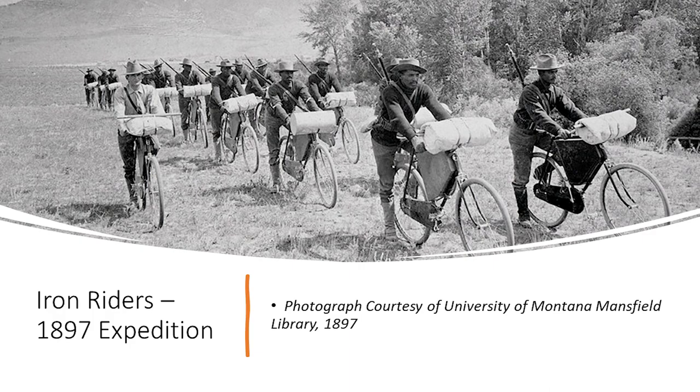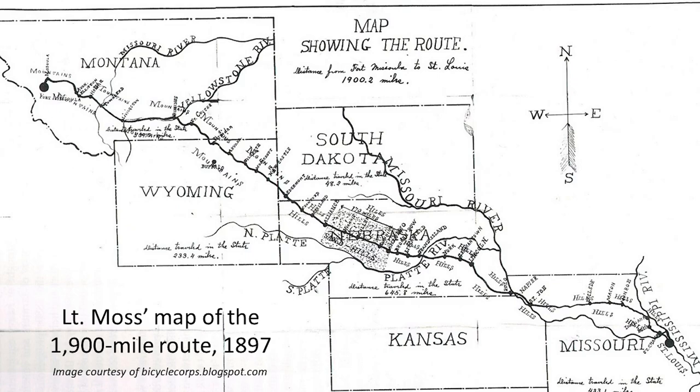This is Lieutenant Moss's map drawn in preparation for the route. He broke the journey into four stages: the beautiful rivers, colossal mountains, and fertile valleys of picturesque Montana; the dreary yet fascinating lands of northwestern Wyoming and South Dakota; the barren, godforsaken sand fields of Nebraska — later her rolling hills and immense wheat fields; and the waving cornfields of historic Missouri. He had the quartermaster travel ahead by railroad placing rations every 100 miles, using the railroad as a guidepost to resupply.